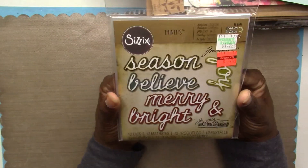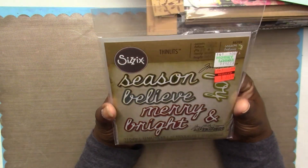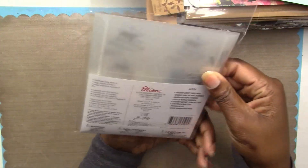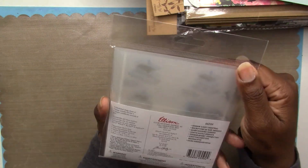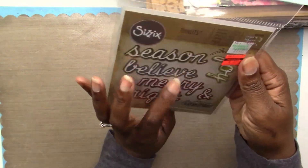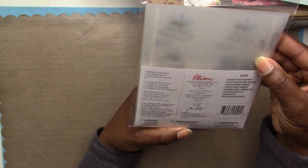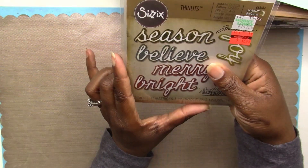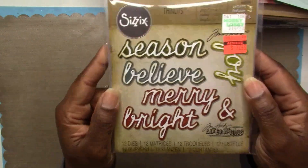I also found a Sizzix Thinlits Tim Holtz Alterations set that comes with 12 dies. It has sentiments like Season, Joy, Believe, Merry, and Bright. I really like that they come in a little envelope for storage — I love that about this line of Sizzix products. It's called Shadow Script Christmas, item number 663104. That'll definitely be for my Christmas card making.